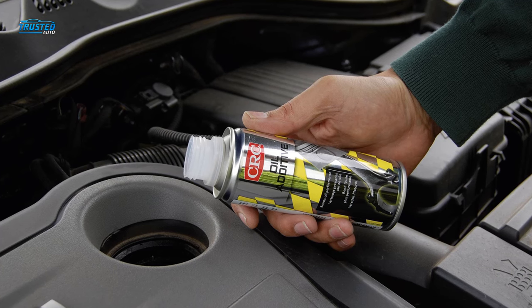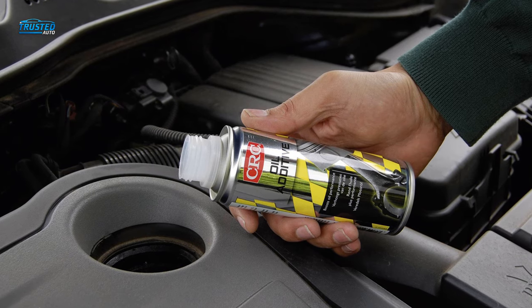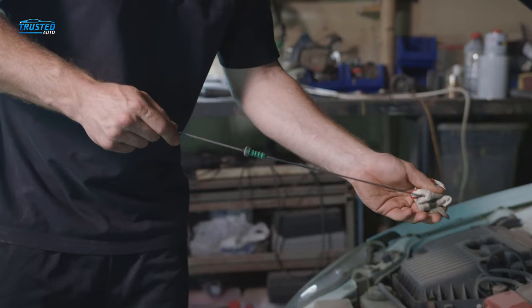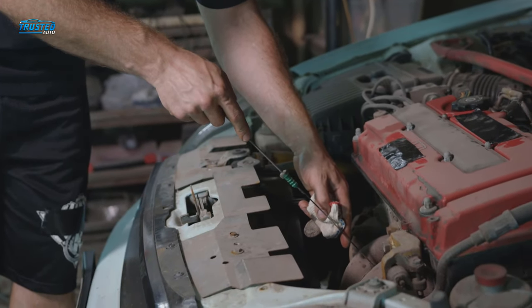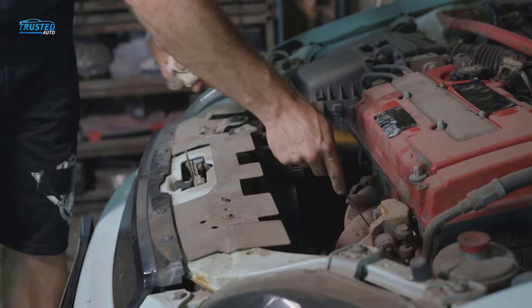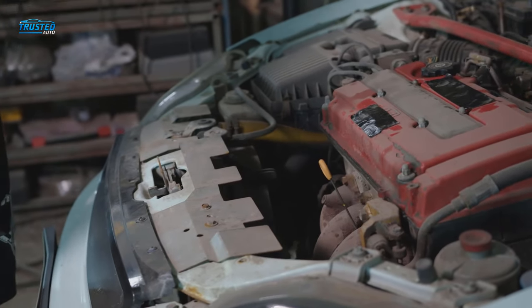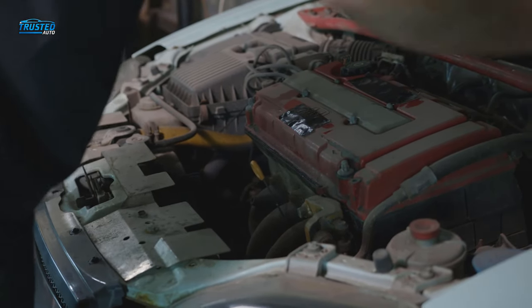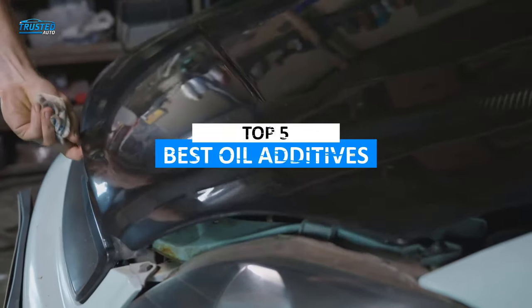We all know that engine oil is a key ingredient in a smoothly running engine. It lubricates moving parts, cools and transfers heat — it performs a very important role. But just like any engine element, it is always possible to look for an upgrade to boost performance. The best oil additives on the market do all that whilst also imparting their own performance-enhancing characteristics,